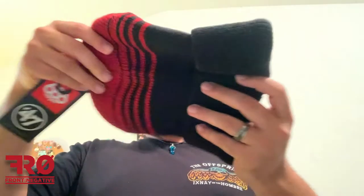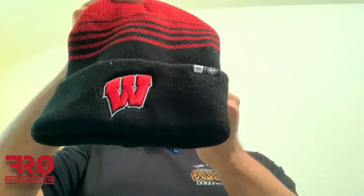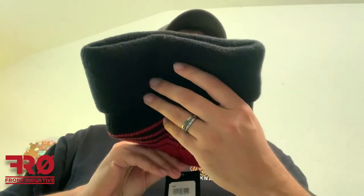I think everything's in one bag. Not looking but I'm ripping the bag. Here's the receipt. Okay, here's the beanie. First beanie up is... it is the... this is Washington.